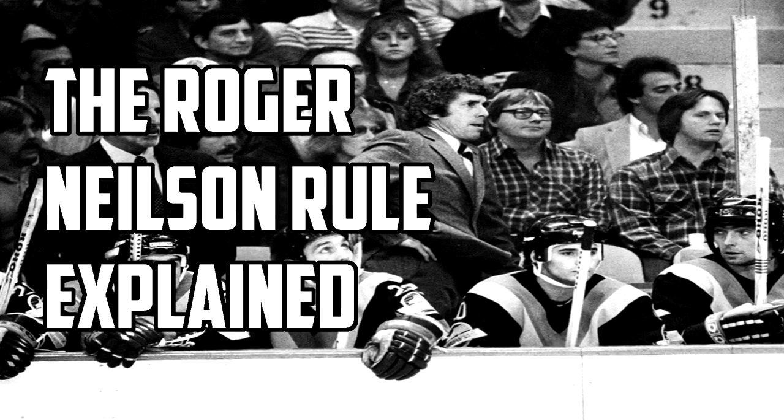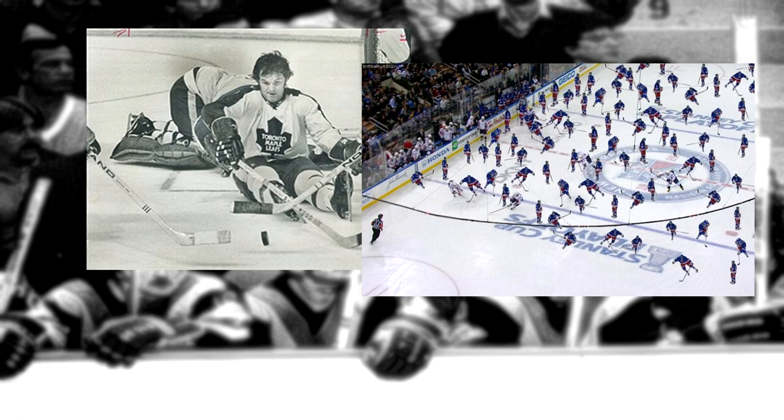This is where Roger Nielsen comes in. Nielsen was a longtime coach in the NHL, always pushing the boundaries of the hockey rulebook. Some examples include putting a defender in net for a penalty shot, and constantly playing too many players to draw out time.